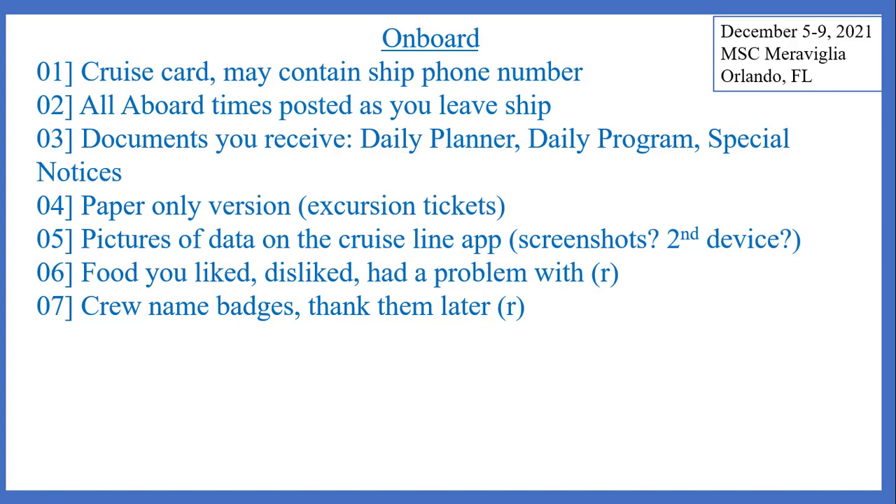Sometimes some people are good with names, sometimes they aren't. If I take a picture of the crew's name badges, I'll likely remember their names more — I'll also have their last name. The name badges will also say what countries they're from. Later, when you do your official feedback survey or want to write handwritten thank-you notes, you'll at least have their first and last name and the department they work in, so if you can't hand someone a note personally, you can go to guest services with their name and department so someone can get the note to them.